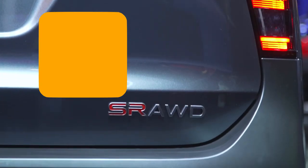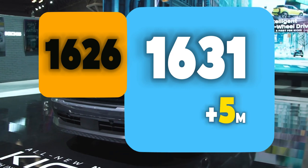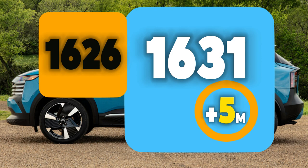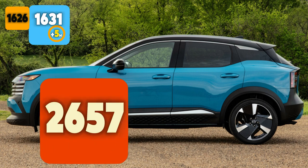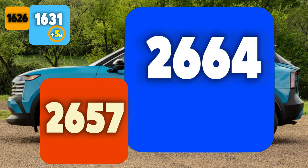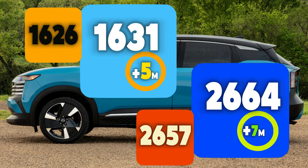In terms of height, the front-wheel drive has a height of 1,626 millimeters as opposed to the four-wheel drive which has 1,631 millimeters — a difference of about 5 millimeters. For the wheelbase, the front-wheel drive version has 2,657 millimeters as opposed to the four-wheel drive which has 2,664 millimeters — about a 7 millimeter difference. You can pause the video to review these numbers.